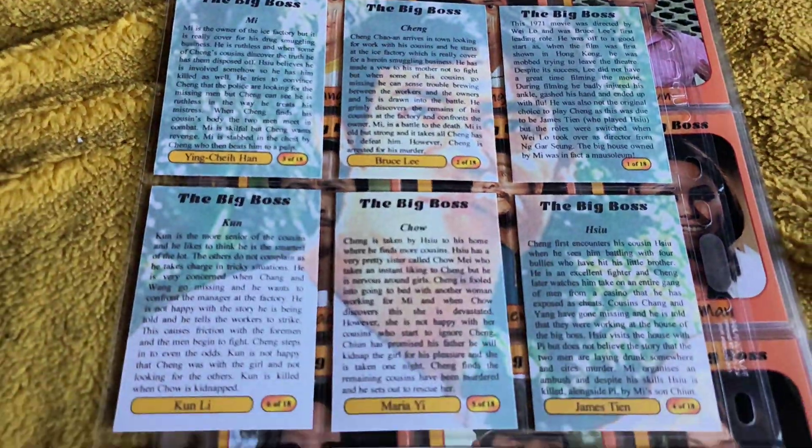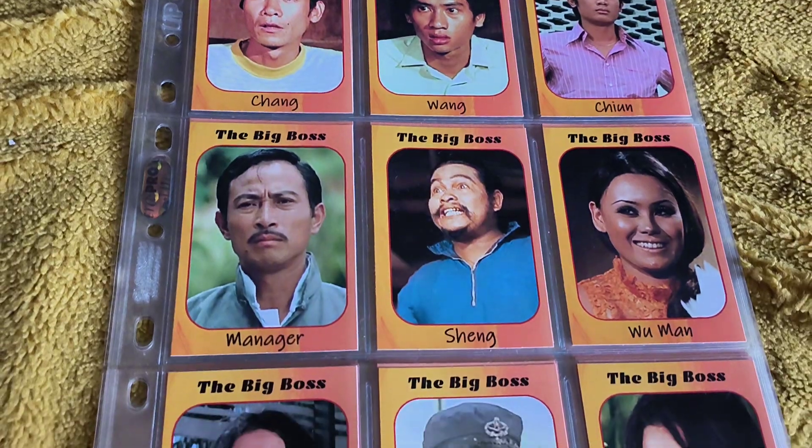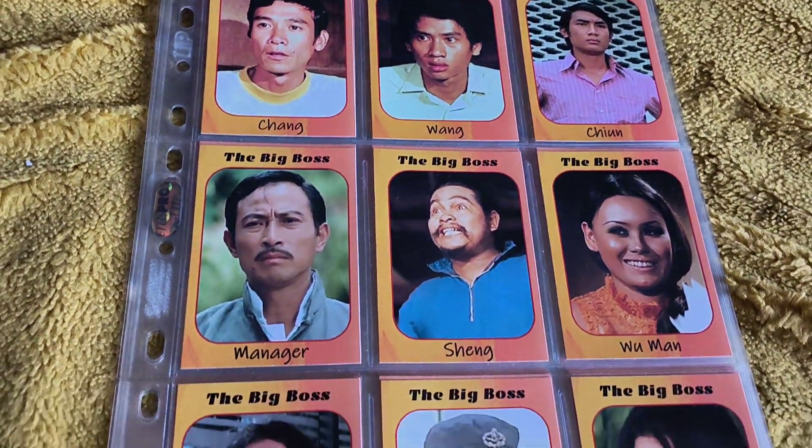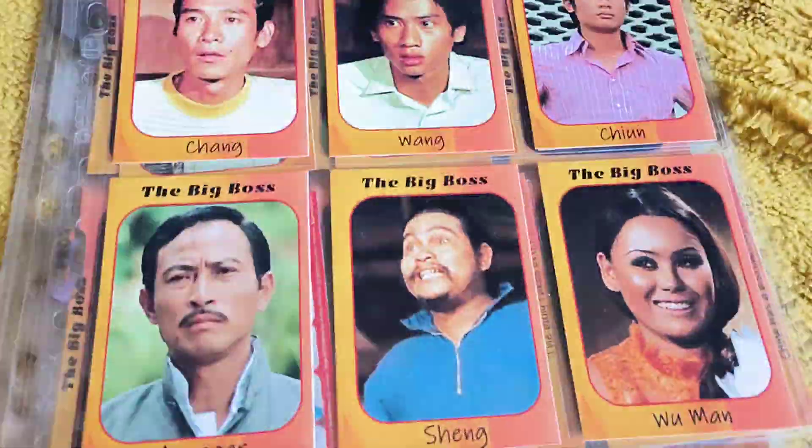And it gives you a little wee bio on the back. Very cool. As I say, you've got your wee bio on the back.